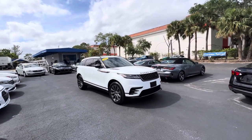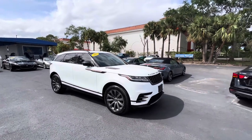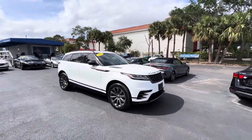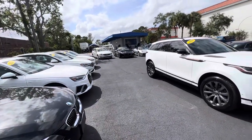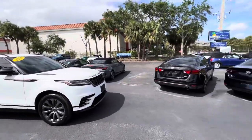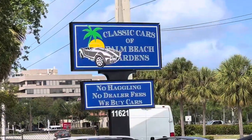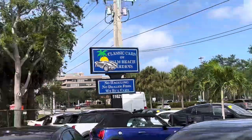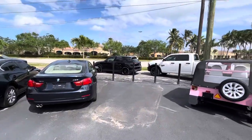Good afternoon everybody, this is Chris at Classic Cars at Palm Beach Gardens. We are going to do a walk-around condition video on this 2018 Millar that we took in.